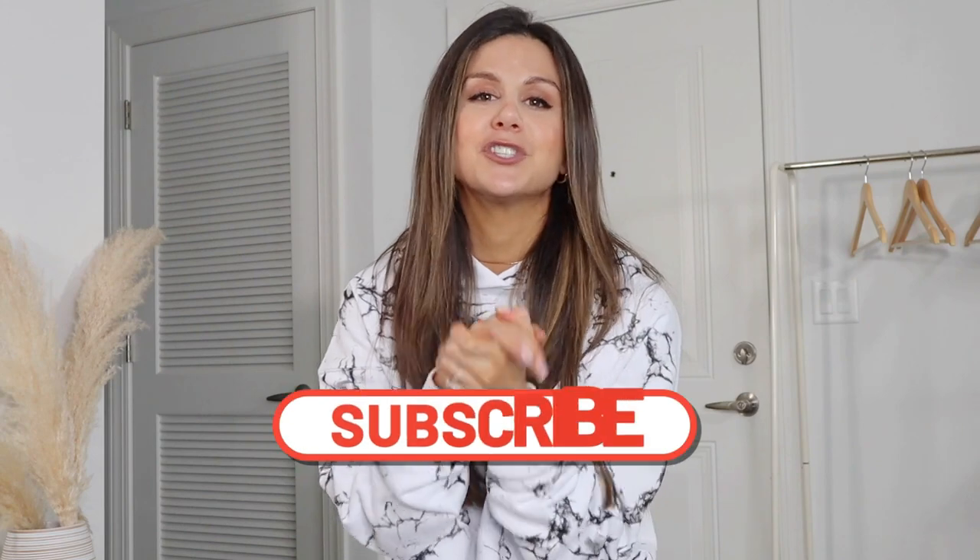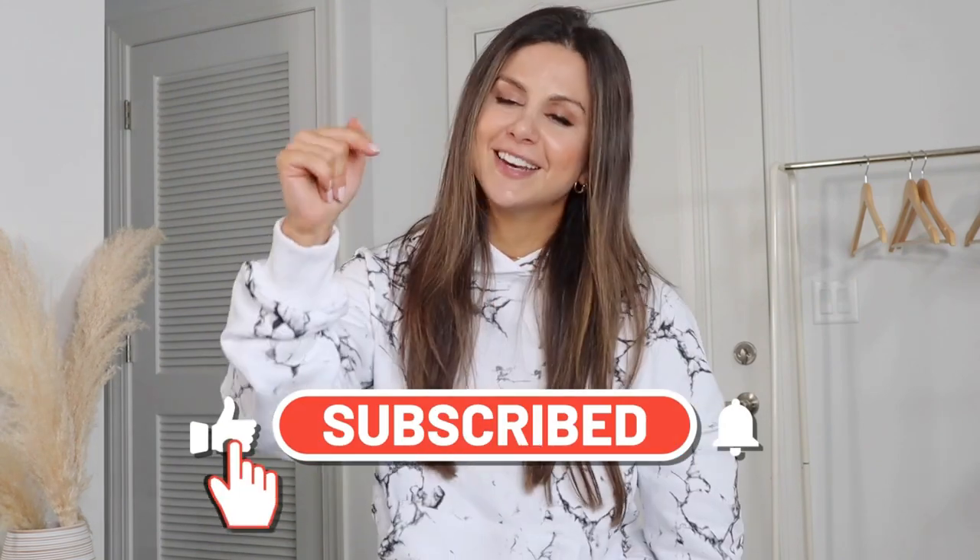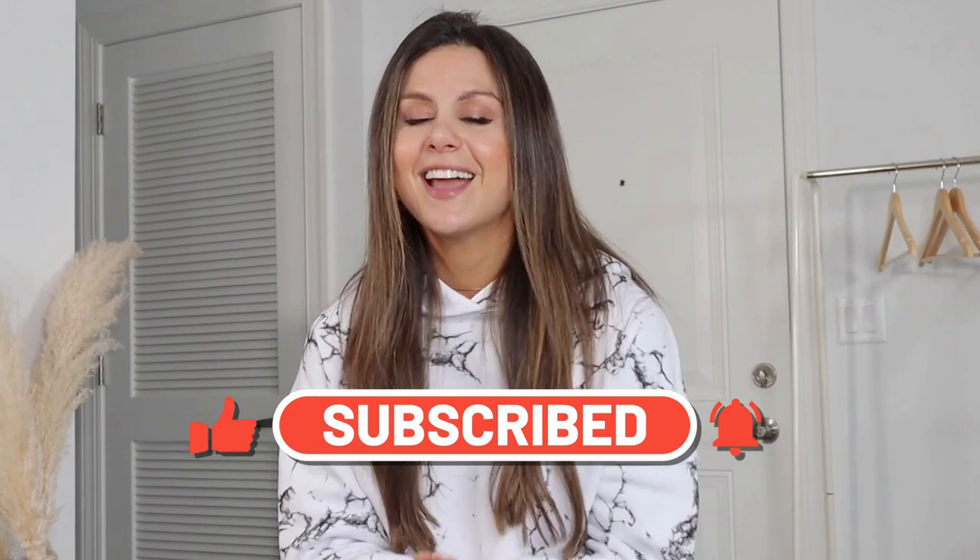Alright guys, that concludes today's video. I hope you enjoyed it very much. If you have any questions — I know this was a very breezy, faster type of haul since there were so many pieces — feel free to drop a comment down below and I will definitely answer your question. Do not forget to subscribe for videos just like this every single week, and drop a comment with a brand you would like to see next. Love you all so much, thank you for watching, and I will catch you in my next video.